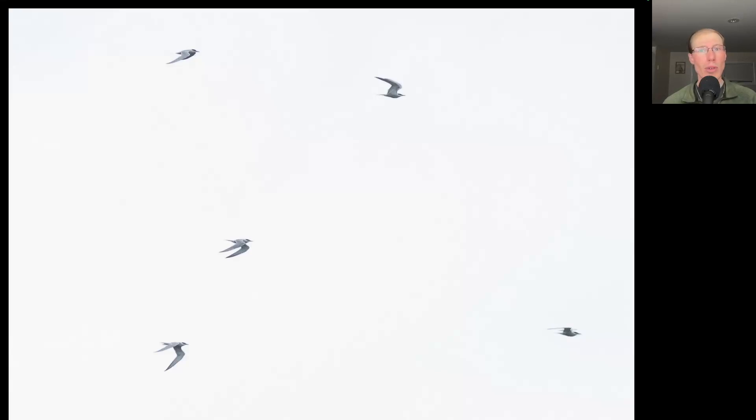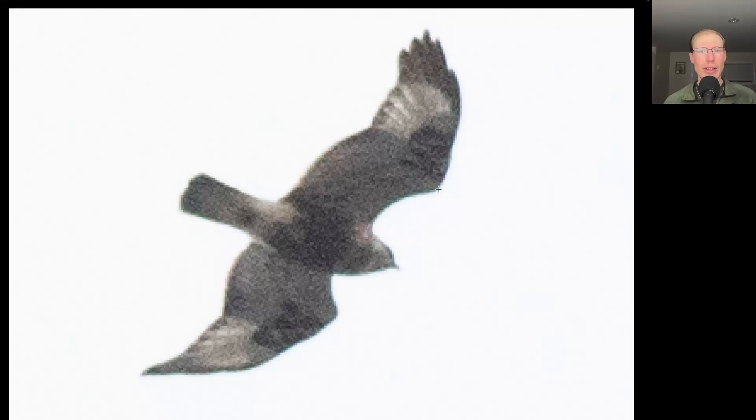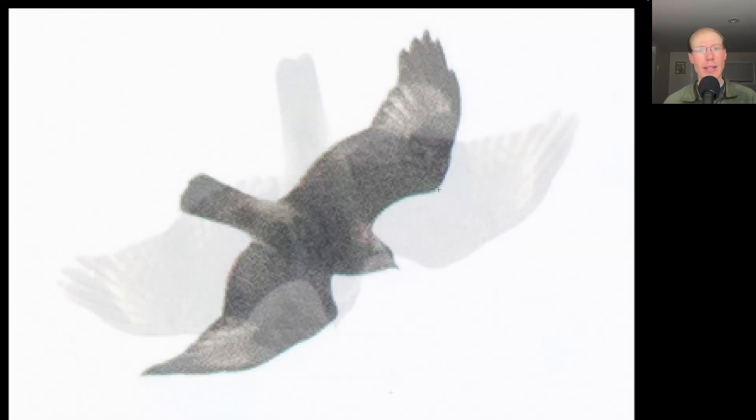We had a flock of small gray and white birds fly by with very pointed wings and long forked tails — these are common terns, our first of the season. Here we have a buteo with long somewhat pointed wings and black and white plumage overall — this is a rough-legged hawk. Here we have another buteo with a relatively long tail and translucent crescents near the wingtips — this is a red-shouldered hawk.